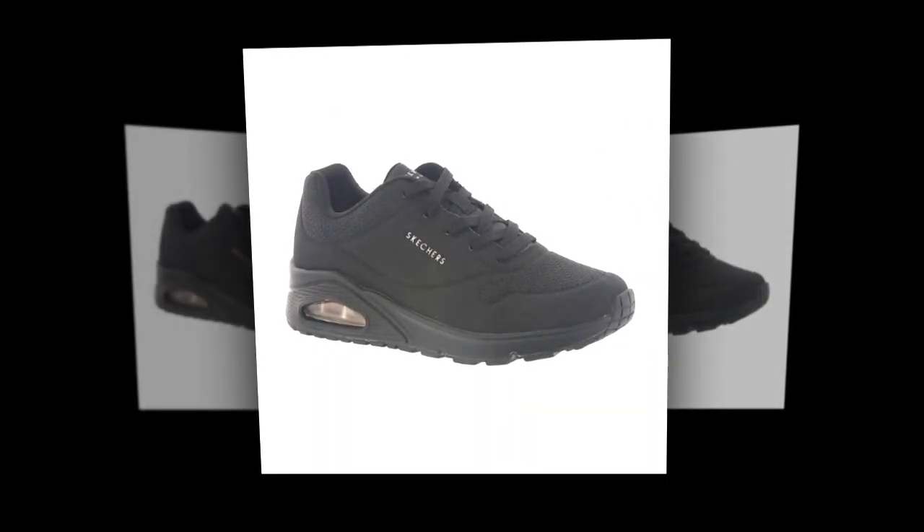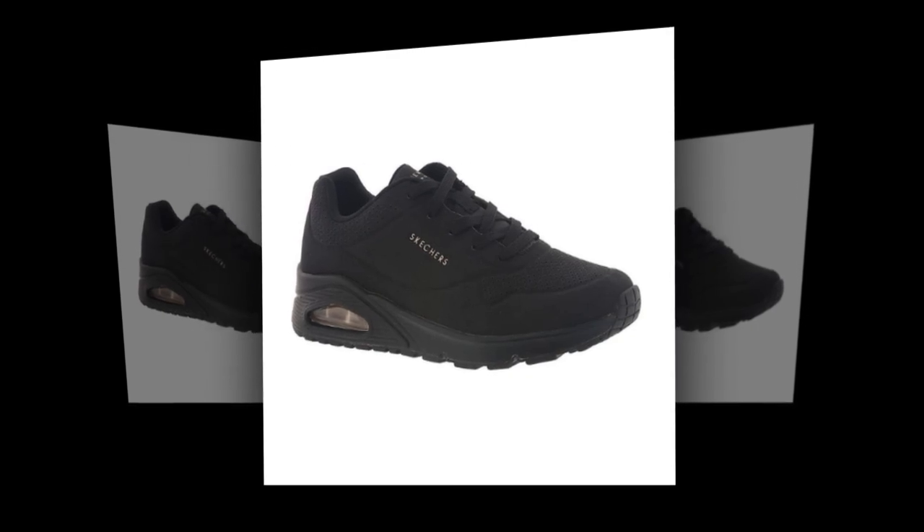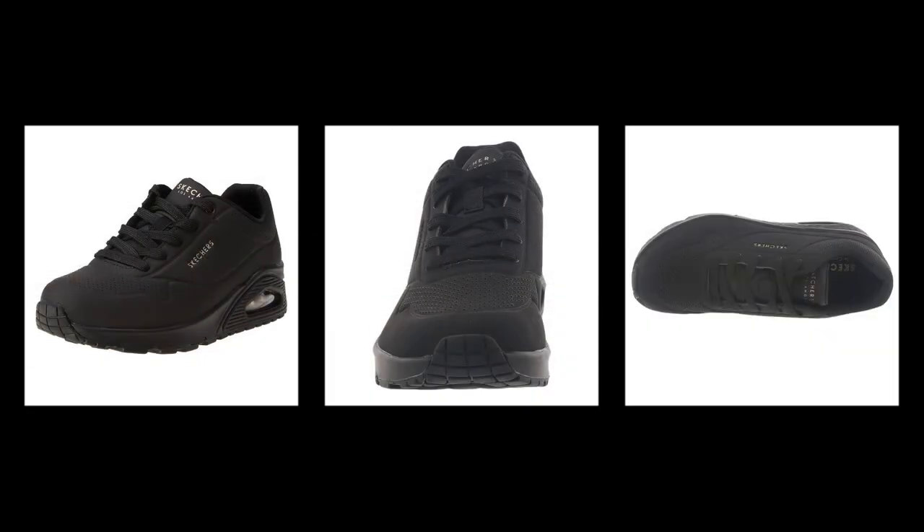Moving on to the midsole, Skechers added their Skech Air Visible Air Cushion midsole. This is designed to absorb impact with every step, making it ideal for women who stand or walk for long periods. Plus, it has a hidden 1-inch wedge, giving you a slight boost in height without sacrificing comfort.